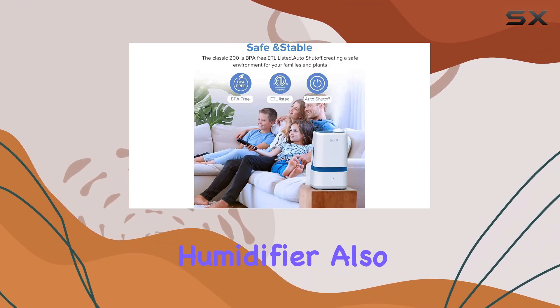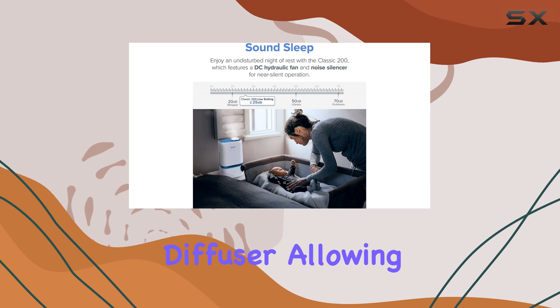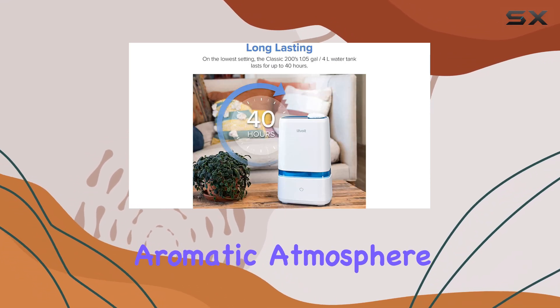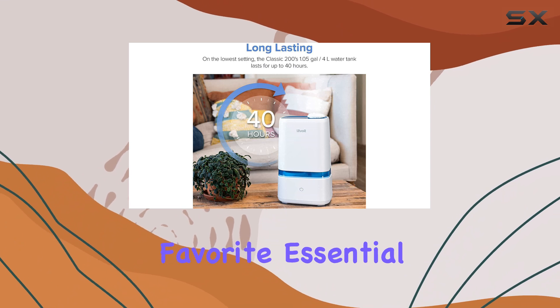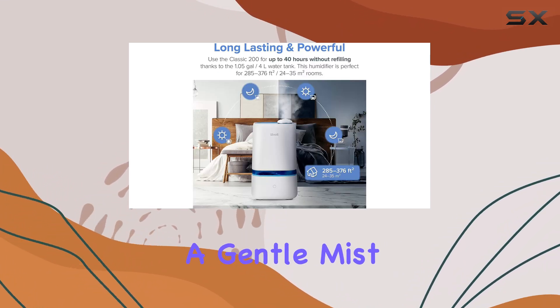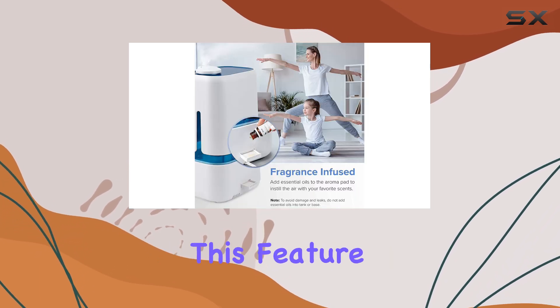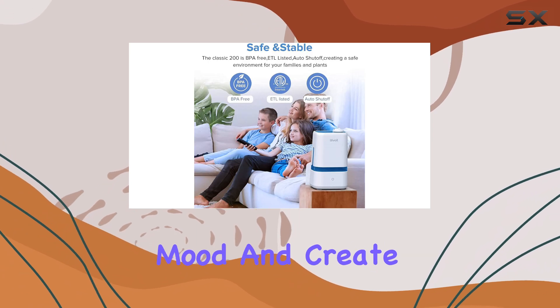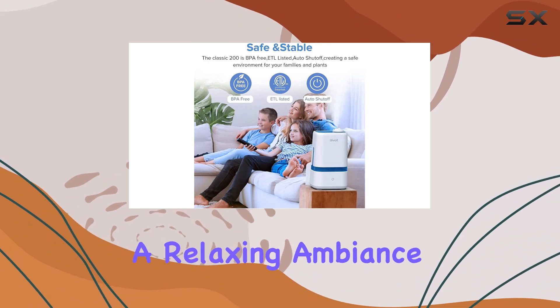The Levoit Humidifier also doubles as an essential oil diffuser, allowing you to create a soothing and aromatic atmosphere. Simply add your favorite essential oil to the tray, and the humidifier will disperse a gentle mist, filling your space with a pleasant fragrance. This feature is perfect for those seeking a natural way to enhance their mood and create a relaxing ambience.